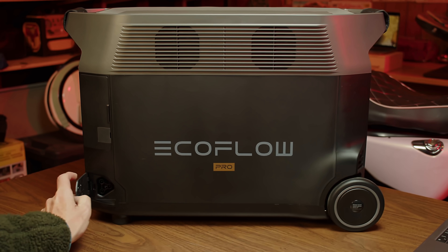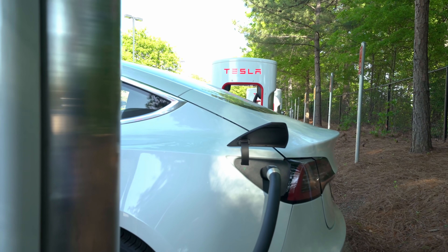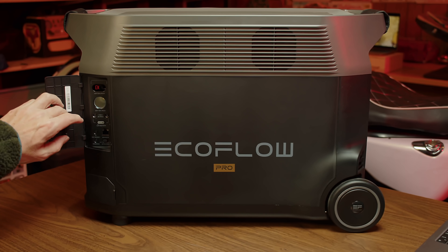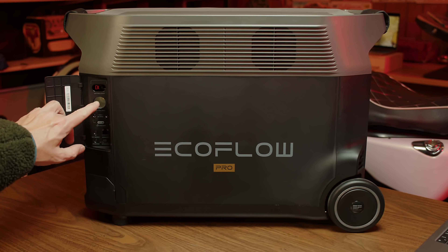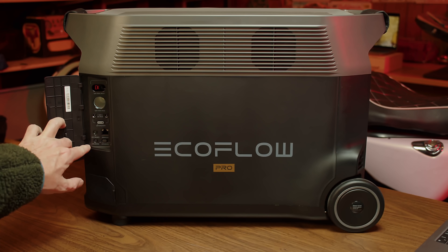On the side, we have an Infinity port that allows you to charge from an EV car charging station with an adapter they offer. We also have 30 amps at 12.6 volts regulated Anderson output, a 12-volt 10-amp cigarette lighter port, and two 38-watt 5.5 mm barrel plug outputs.